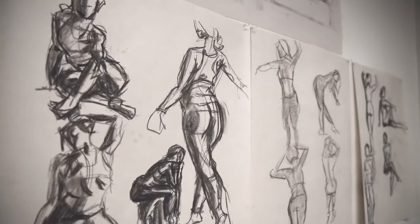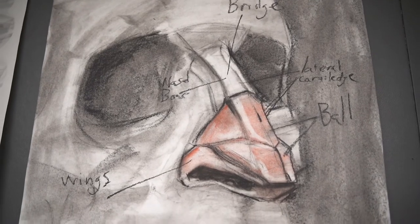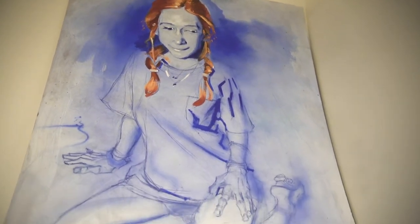Figure drawing pretty much feeds into everything that any student can do in any program in the school. You need figure drawing, you need color theory, composition, perspective. It just so happens that figure drawing and painting do all of those things.